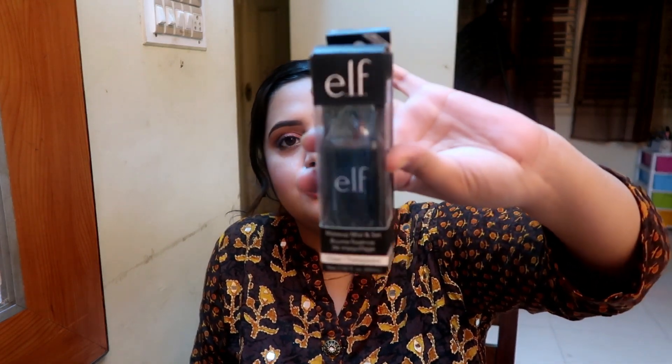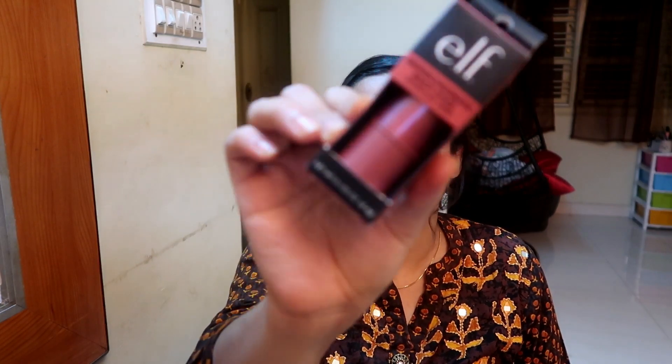Now for my customers' products: here is the ELF Complexion brush, which is a big powder brush kind of thing that many people have bought from my page. Here is the ELF Lock On Liner and Brow Cream, and another customer product is the ELF Makeup Mist and Set, which is also very highly raved — I might try it in the future but didn't get it for myself this time. The last item is the ELF Monochromatic Multi-Stick, which you can use as a blush, on eyes, and on lips.